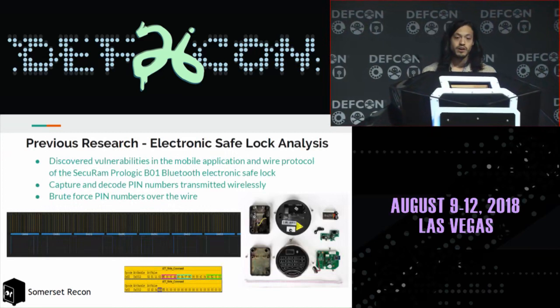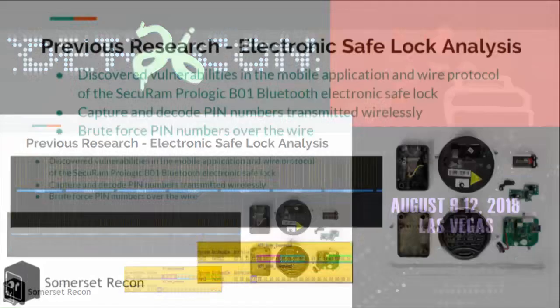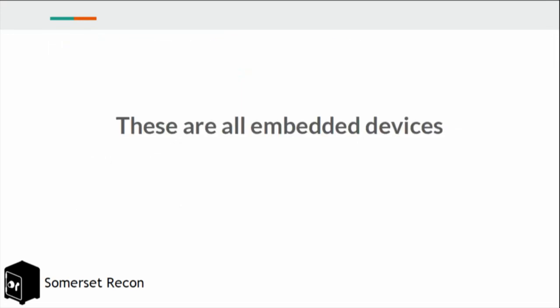Aside from our day-to-day work, we also like to do some cool side projects, one of which was an electronic safe lock that allowed you to either enter a PIN manually to unlock a safe or over Bluetooth on your mobile device. We found vulnerabilities including being able to decode PINs wirelessly over the air and replay them, and we reversed the wire protocol and created a brute force device. We also did work on the Hello Barbie, an IoT doll that kids can have full conversations with.